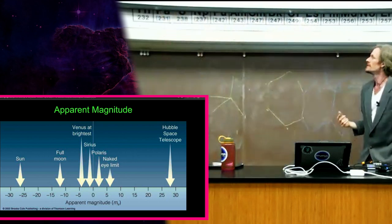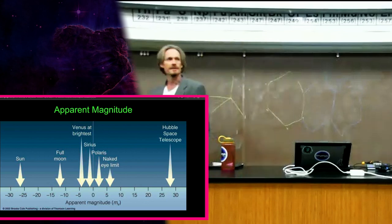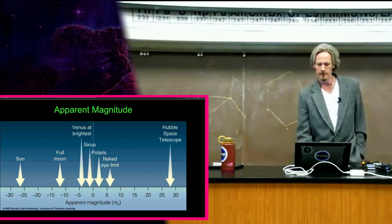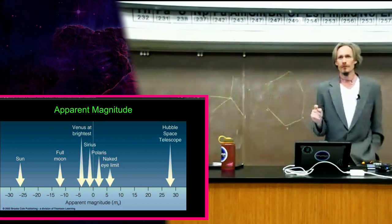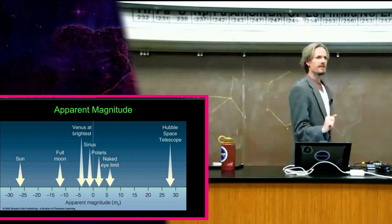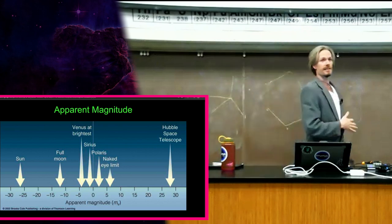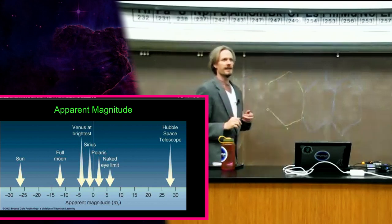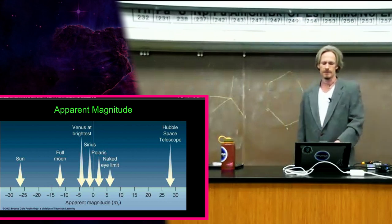Sirius turned out to be brighter than a magnitude-one star. Venus, the full moon, and the sun end up in the negatives. The Hubble Space Telescope — and now the James Webb, which sees even further — can detect really dim magnitude stars. Instead of clearing the chalkboard and making a new system that makes sense, people just added to it and squished it around a bit, resulting in negative-magnitude objects and an odd, broken system.